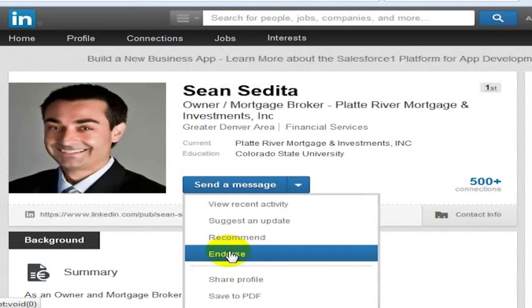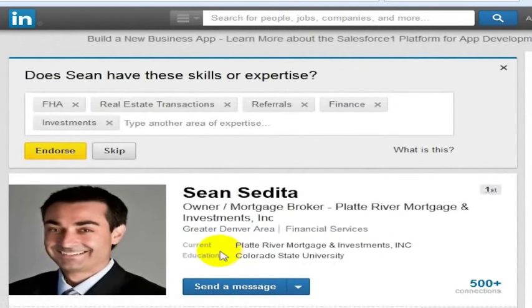If you want to just endorse somebody, you can click here on the endorse button, and you can endorse the skills that they have. You can remove some of the skills if you think they don't have these areas, or you can endorse them for some other area just by typing in a skill set.